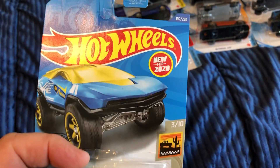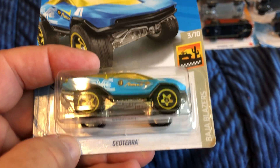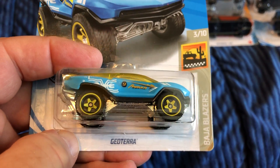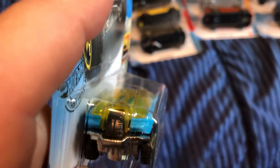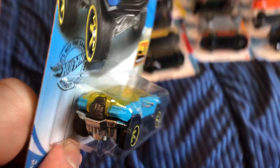Moving on to fantasy cars — Hot Wheels design, new for 2020. The Geo Terror. I'm not sure if I have this one or not. Looks like it's got a spare wheel sitting in the middle with a clear yellow windshield.